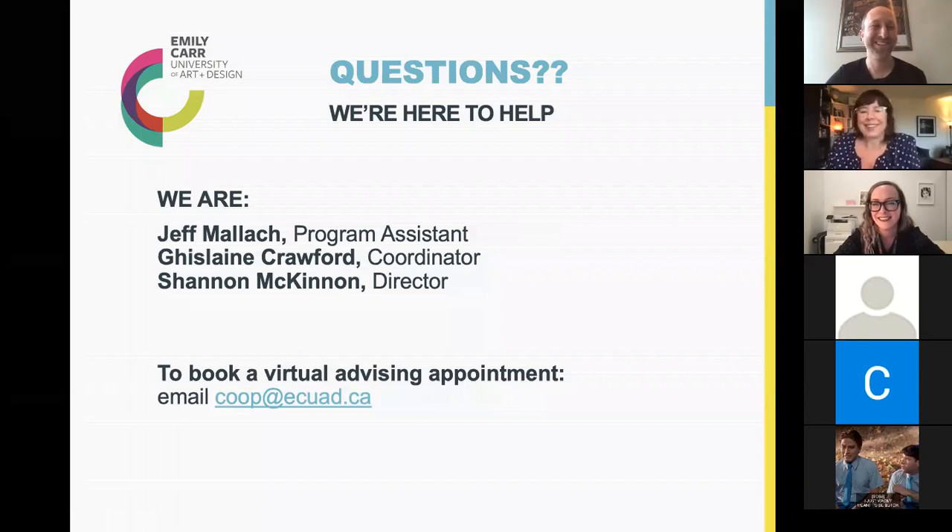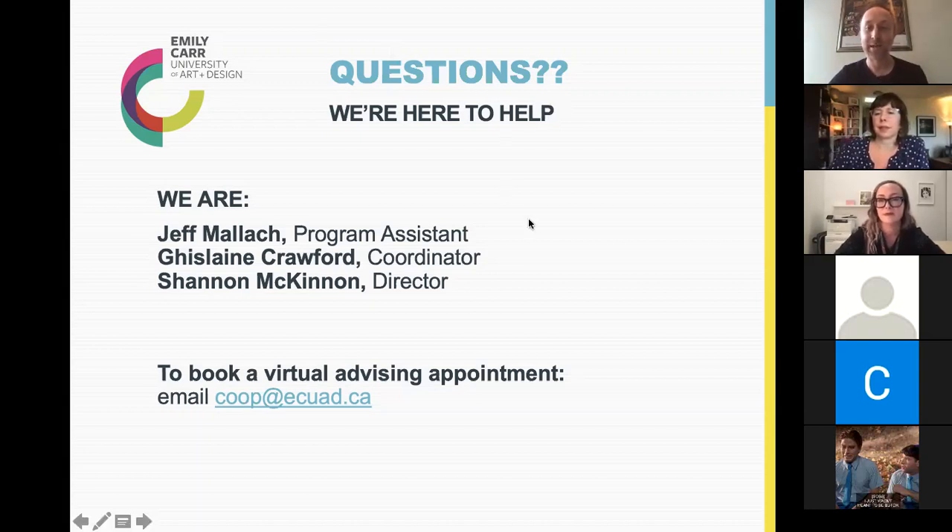A note: the co-op information handout for students wasn't visible to students who came in late, but it has been reposted in the chat. For the first question: will students who joined late have access to this information or the slideshow later? Yes, we're going to post it on the web, though the timing isn't confirmed yet. You can also make a virtual advising appointment to go through it one-on-one.